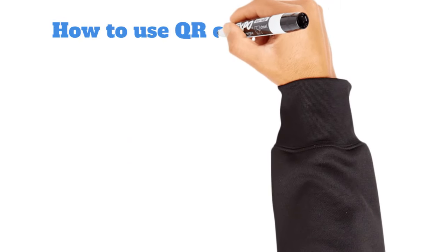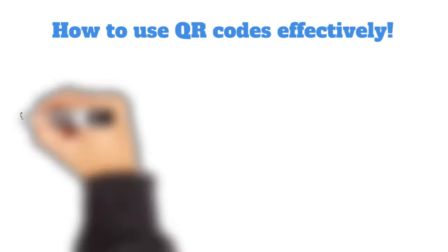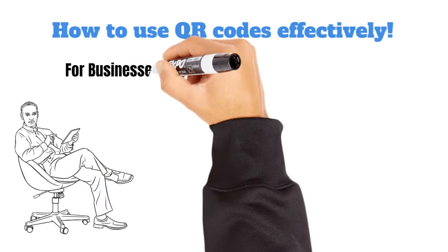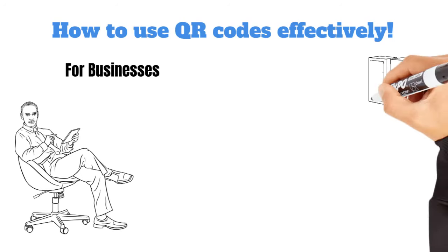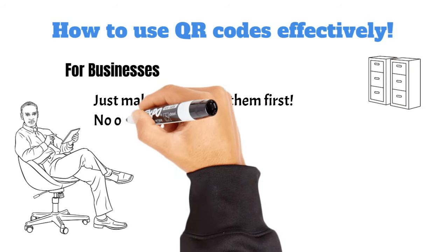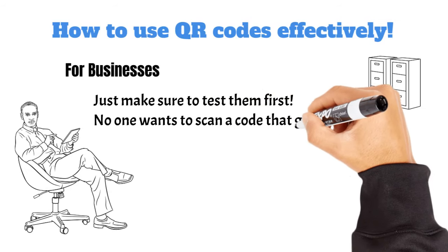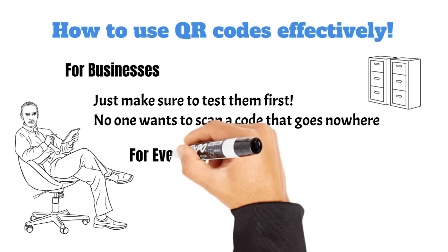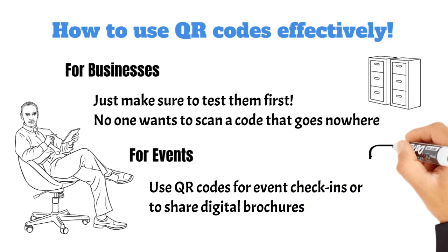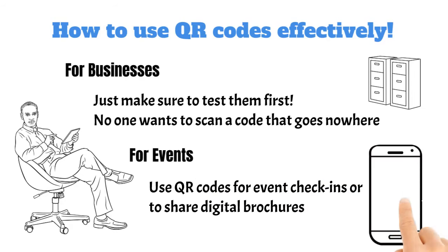Now that you're equipped with safety tips, let's talk about how to use QR codes effectively. For businesses: if you own a business, create engaging QR codes that link to your website or special promotions — just make sure to test them first. No one wants to scan a code that goes nowhere. For events, use QR codes for event check-ins or to share digital brochures; it makes everything seamless and gives a tech-savvy vibe.